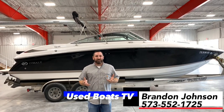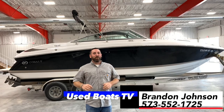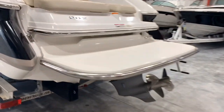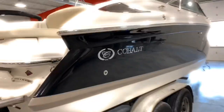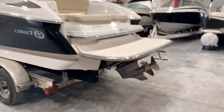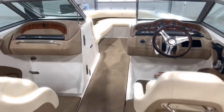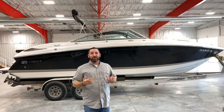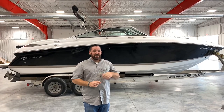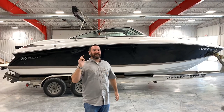Hey, what's up guys? This is Brandon Johnson, and I'm about to show you a 2009 Cobalt 262 Bowrider with only 60 hours. This video is to show you this boat that I have for sale here at Heartland Marine where I work. I want to try to keep this video as short as I can. We're going to do a butt seat test to see how much room there is on the inside, check out the gelcoat condition, check out the interior, and that'll be it. Let's get started right now.